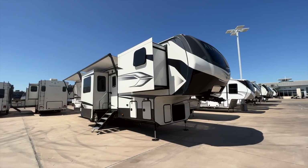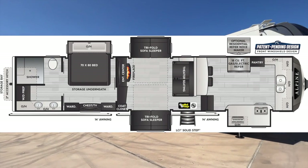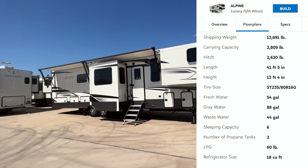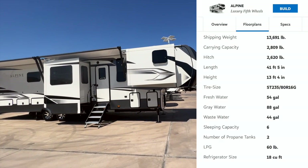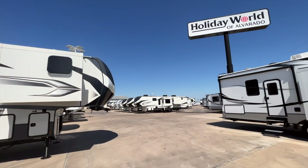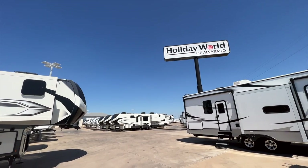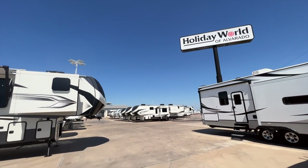This is the 2023 Keystone Alpine 3790 FK — FK standing for front kitchen. Out of all the RVs and fifth wheels I have, this 3790 FK Alpine is going to have the biggest kitchen out of any of them, and you'll see that when we go inside. I'm here at Holiday World of Alvarado today, about an hour away from my Mesquite location just outside of Dallas, Texas.